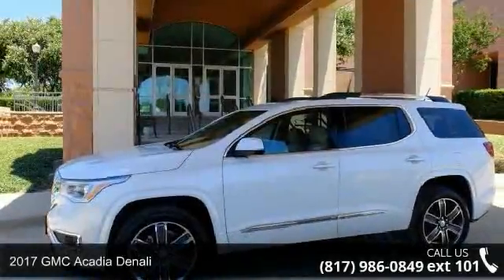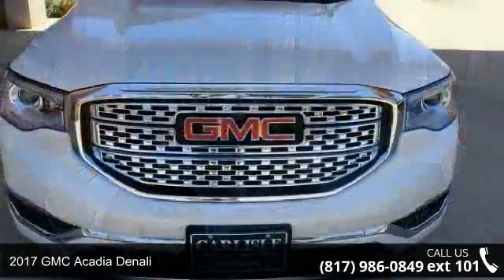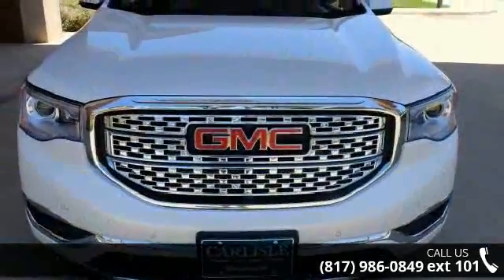Check out this 2017 GMC Acadia Denali. If you are looking for an automobile with great features, look no further.